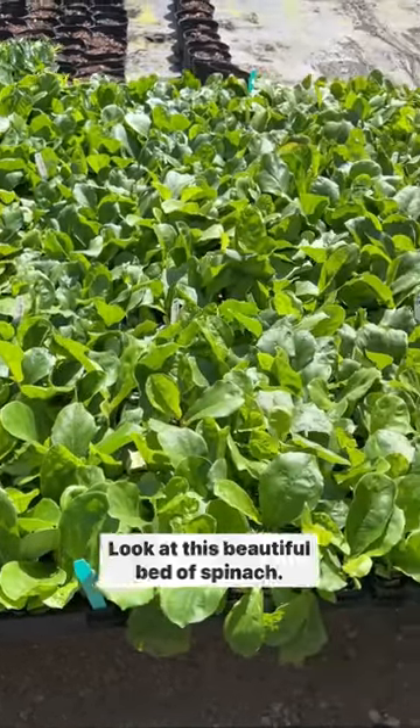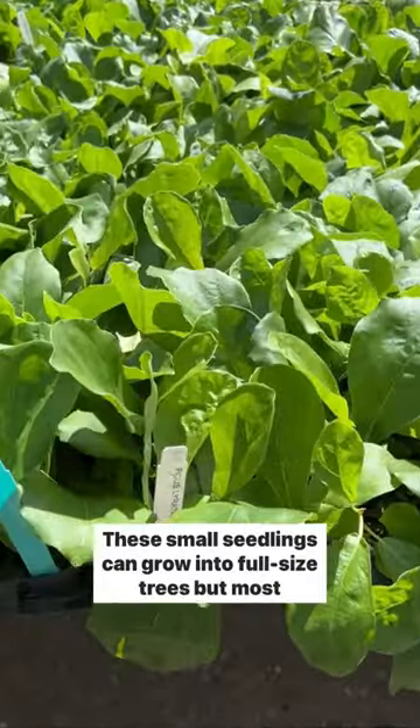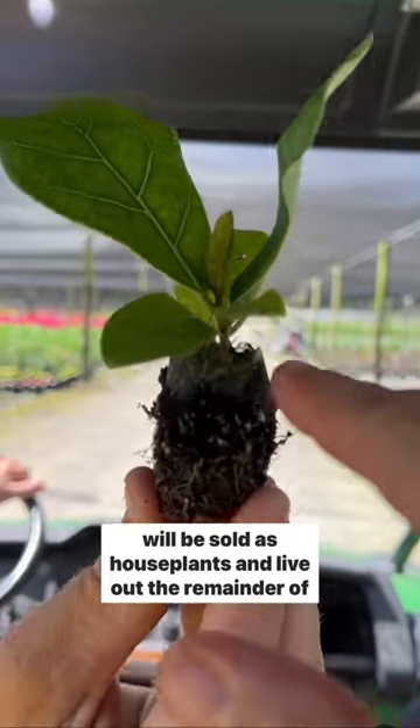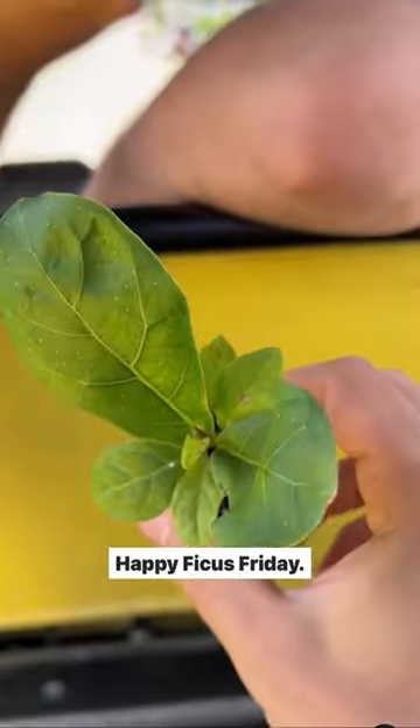Look at this beautiful bed of spinach. Just kidding. It's actually a tray of fiddle leaf fig seedlings. These small seedlings can grow into full-size trees, but most will be sold as houseplants and live out the remainder of their lives torturing plant parents from around the world. Happy Ficus Friday!